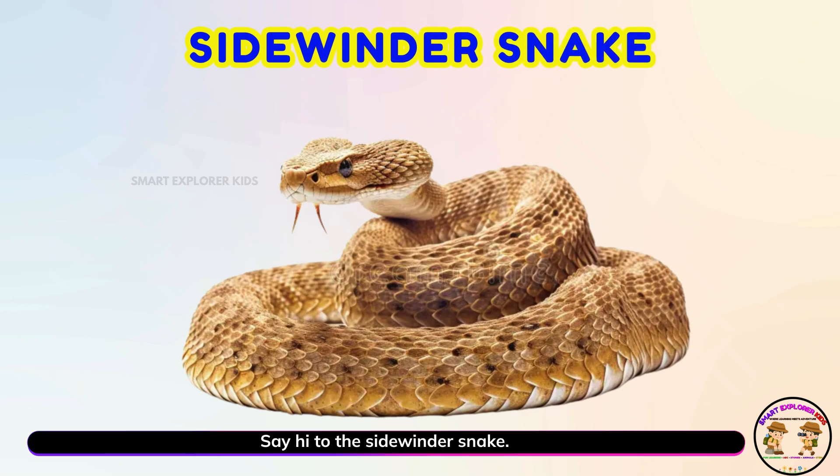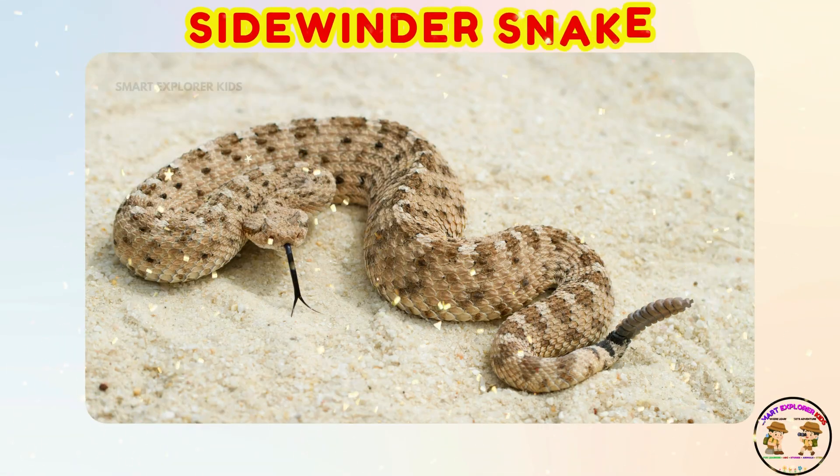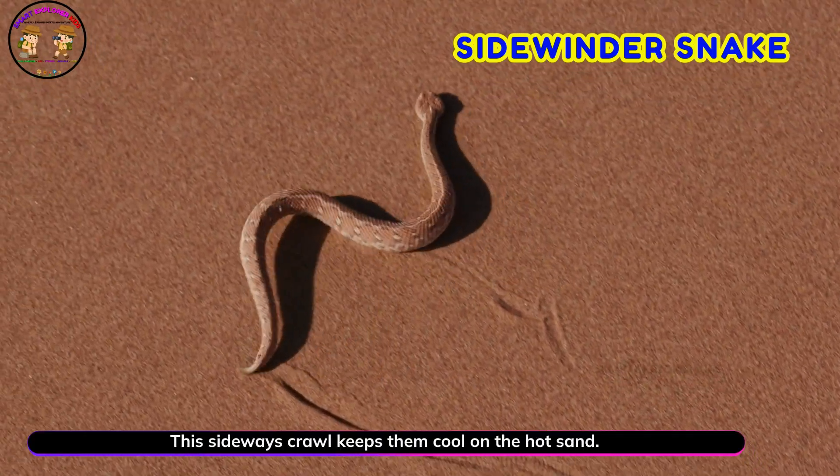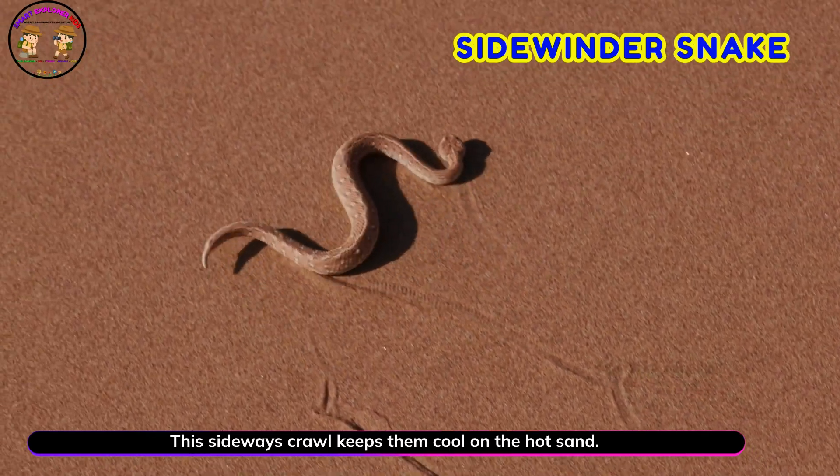Say hi to the sidewinder snake! Yay! Sidewinder snakes move in a funny zig-zag way. This sideways crawl keeps them cool on the hot sand.